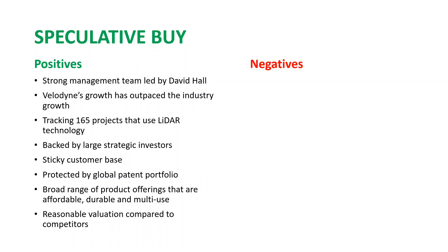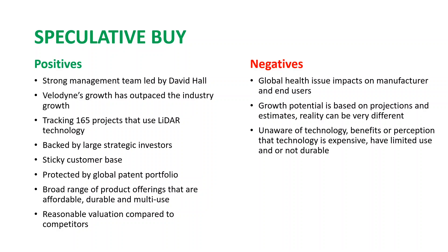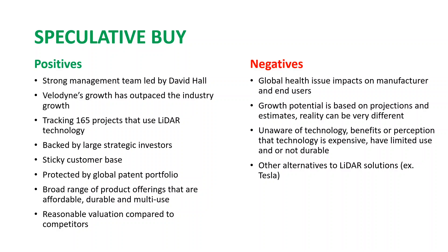Velodyne has a broad range of product offerings for several industries — low cost from hundreds to thousands of dollars — that are durable and last over 10 years in harsh environments. Velodyne currently trades at 5.17x estimated 2024 sales versus an industry multiple of 7.04x. Concerns include: global health issues impacting supply chains and demand; projections being uncertain; some industries unaware of LiDAR benefits or believing it's expensive with limited use; alternative solutions like Tesla's vision and radar. Also, if the deal falls apart, shares would return to $10. Disclosure: I personally do not own any shares of Graf but intend to buy some in the future.